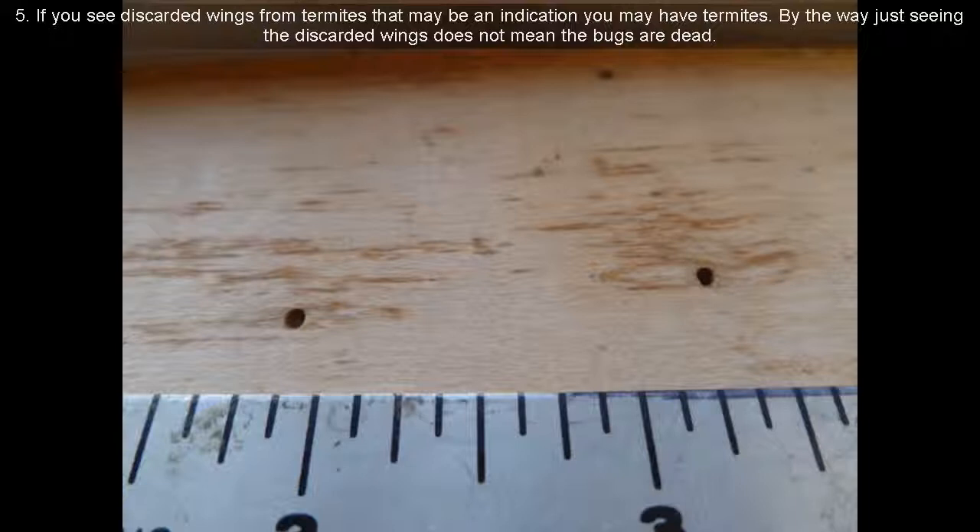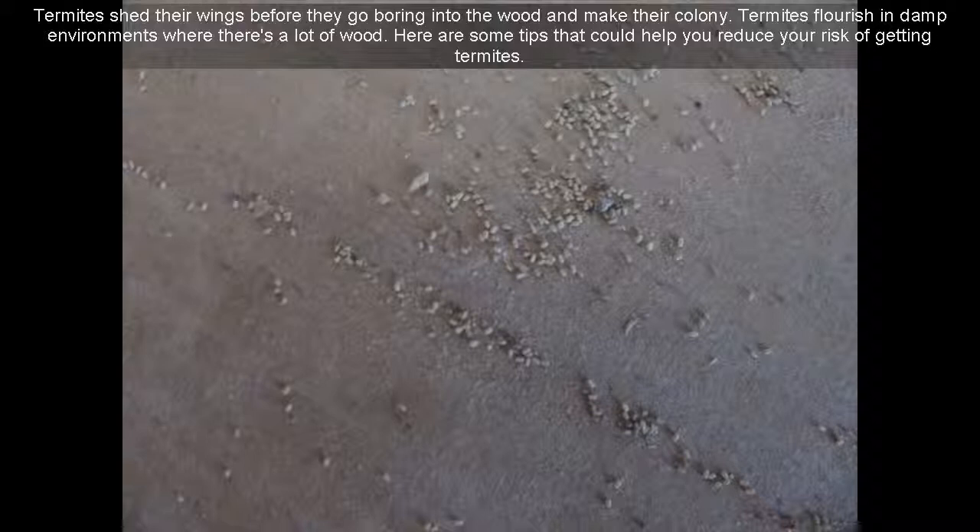Sign 5: If you see discarded wings from termites, that may be an indication you have termites. By the way, just seeing the discarded wings does not mean the bugs are dead. Sign 6: Termites shed their wings before they go boring into the wood and make their colony. Termites flourish in damp environments where there's a lot of wood.